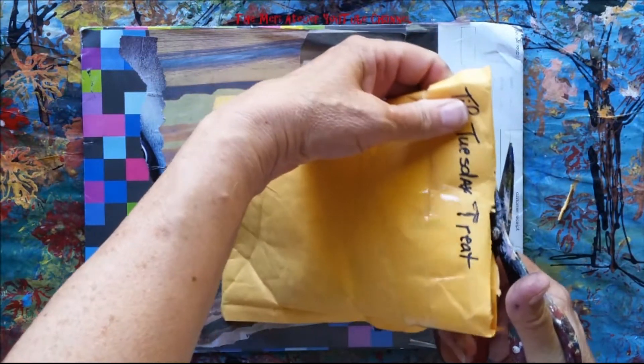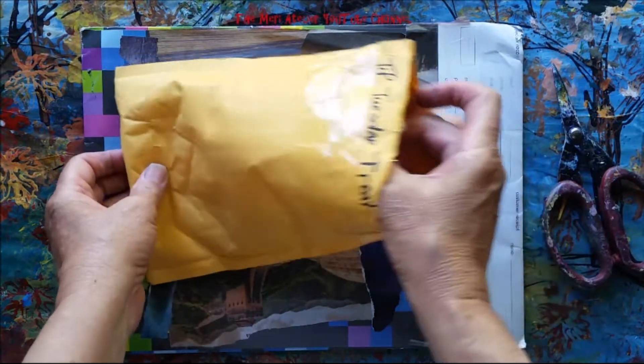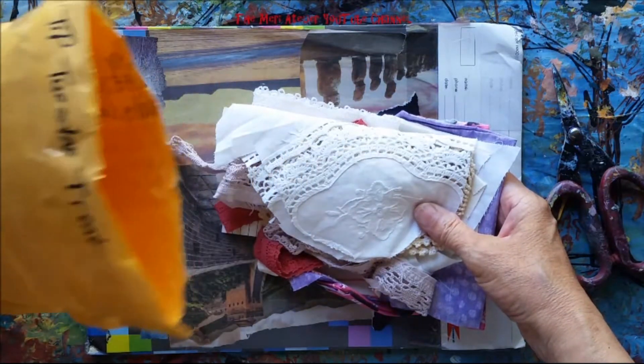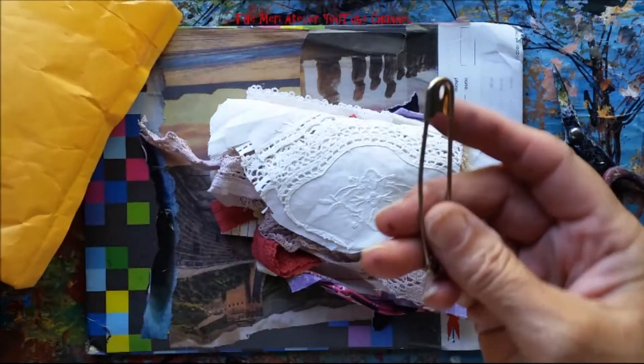Happy Mail — these are really fun to open. It feels like fabric. Look, there's a safety pin in there.